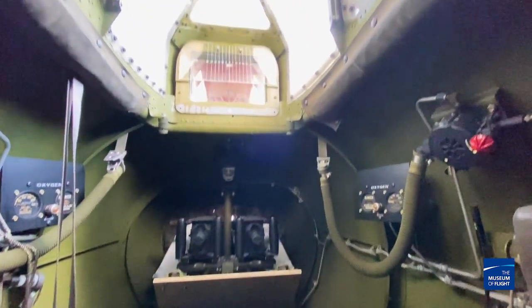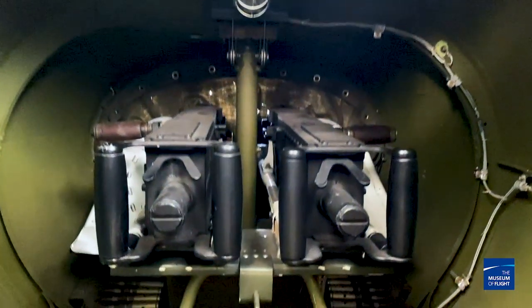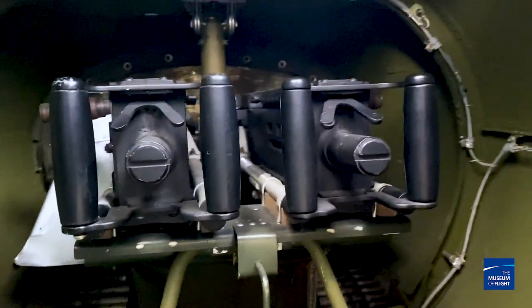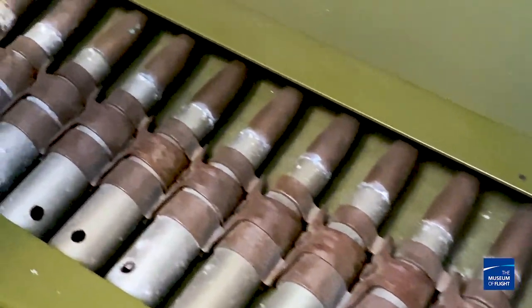It's almost eight hours back here. That is crazy. The gunner back here had two .50 caliber machine guns, and they were not in an electrically or hydraulically operated turret. You were moving those bad boys around by yourself.